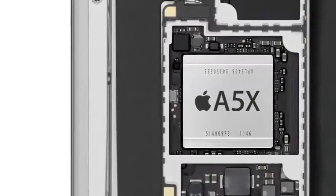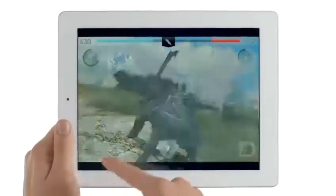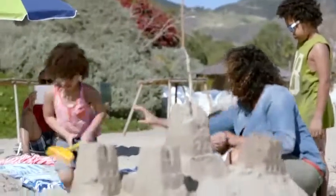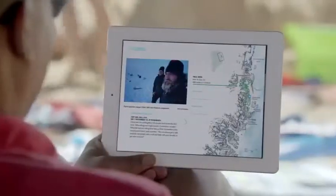The iPad is known for its fluid graphics performance. But because the Retina Display has four times the pixels to drive, you need a lot more power. So when we designed the new A5X chip, we gave it quad-core graphics. It makes everything you do feel really fast and smooth. And it's so efficient, the new iPad still gets the same great 10-hour battery life.